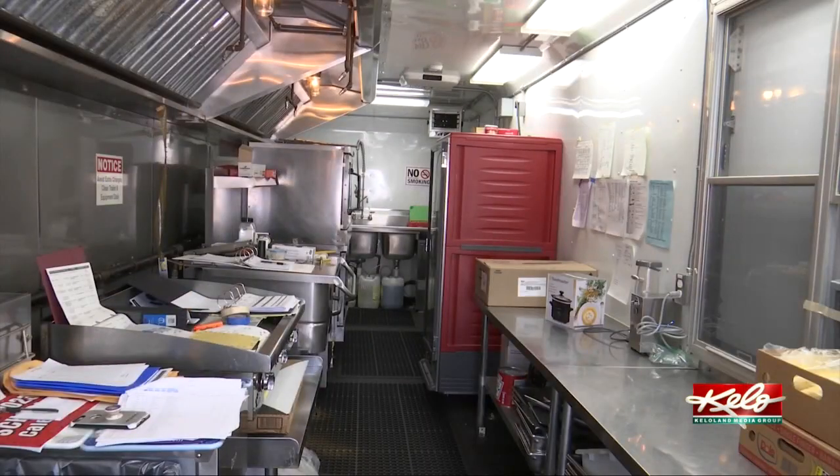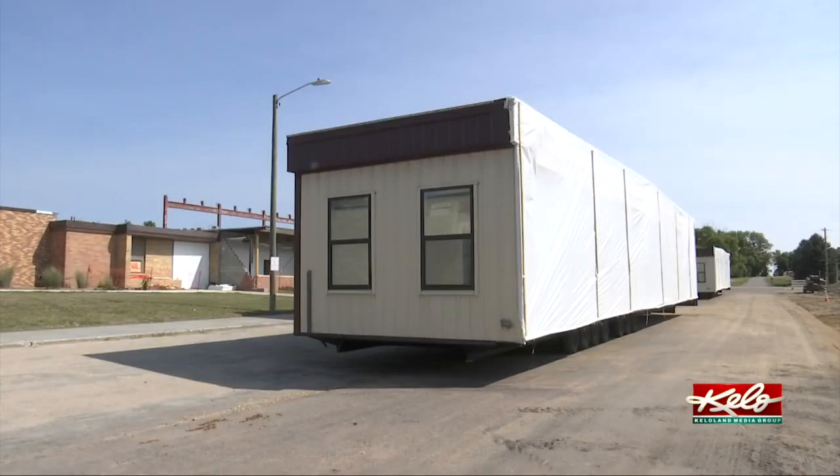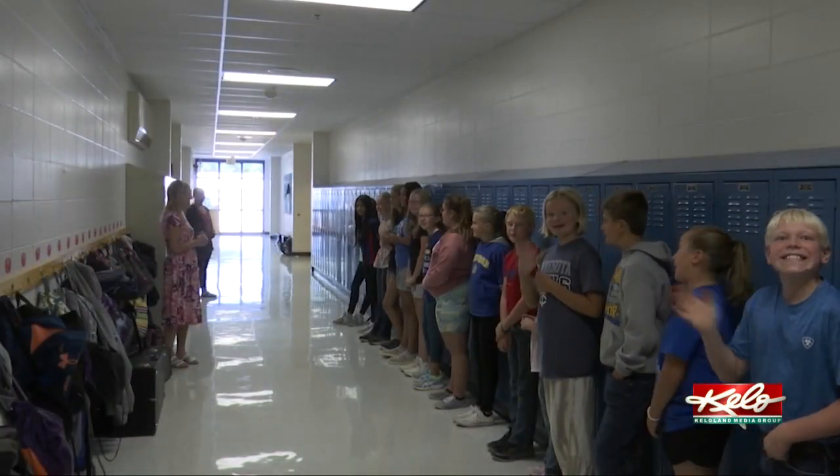The school's kitchen is now in a trailer, the classroom is now the lunchroom, and modular units are being installed. Students and staff are happy to be back.